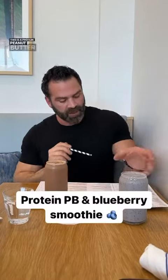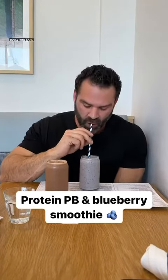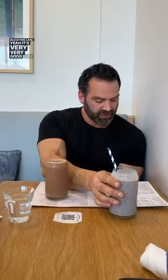This is a protein peanut butter and blueberry smoothie at Bluestone Lane. It's very very good. This bad boy's 290 calories, which is amazing. I would get another scoop of protein — it would probably bring it closer to the 400 or low 400 range, but you get 40 grams of protein with that.